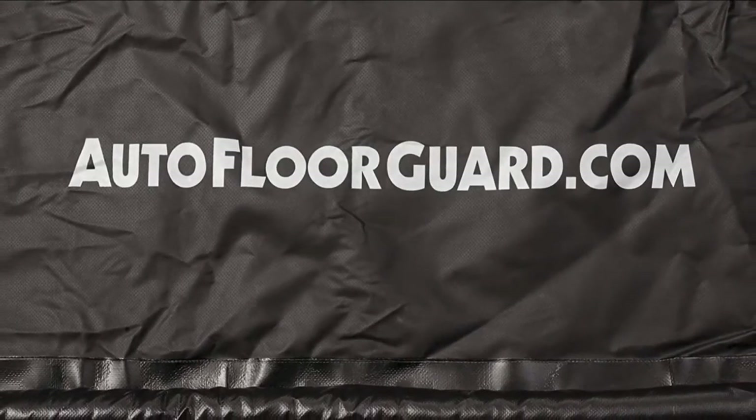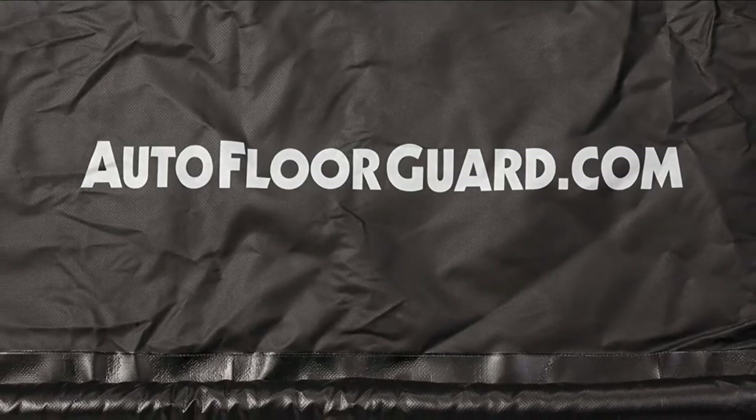The downside of this mat is that it doesn't look as nice as other garage floor mats. The outer containment edge is also a tripping risk as it sticks up higher than the rest of the mat. You'll also find it a struggle to keep the mat in place once you start driving on it.